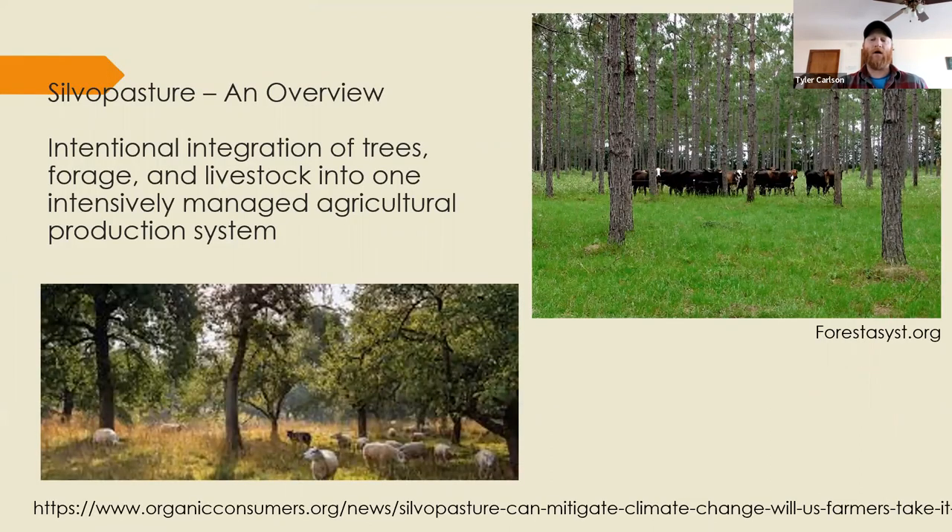Gary just gave you a bit of an introduction to silvopasture, but the technical definition is the intentional integration of trees, forage, and livestock into one intensively managed agricultural production system. We can get there two ways: we can take a field or open pasture and add trees, then introduce a managed rotational grazing system and the infrastructure required to do so.